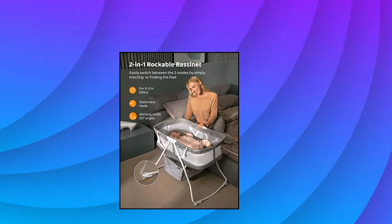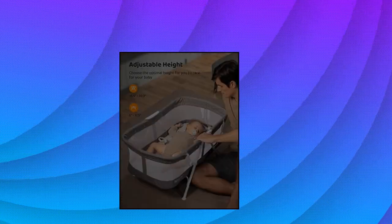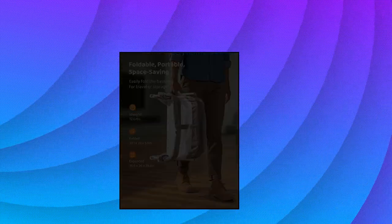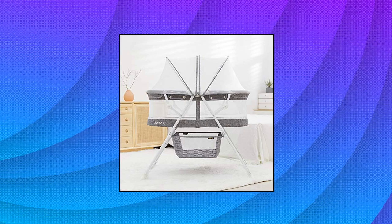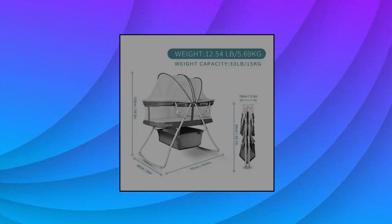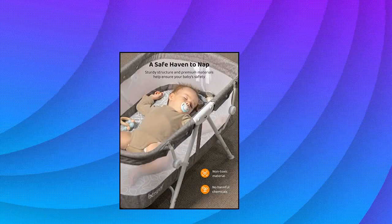Best Ray Bassinet for Baby — reassuringly rock your baby to sleep, or simply convert the baby bassinet to stationary mode with a choice of two heights for peaceful napping. This bedside sleeper assembles effortlessly and easily adjusts between the two height positions by simply pressing the locking pins on each support. The solid structure provides the cradle with excellent stability, while quality, toxic-free materials provide peace of mind for you and your baby's safety.